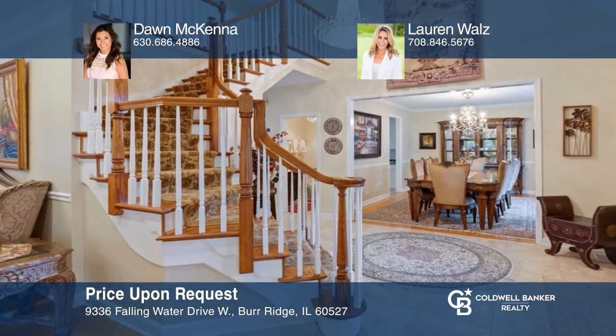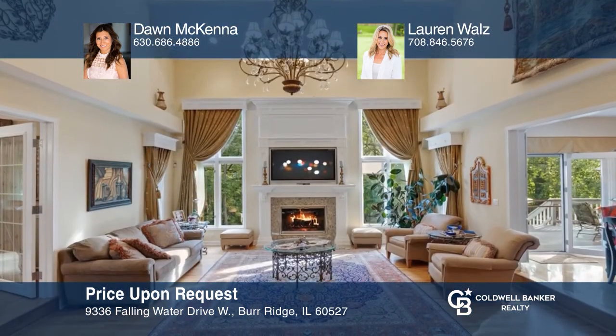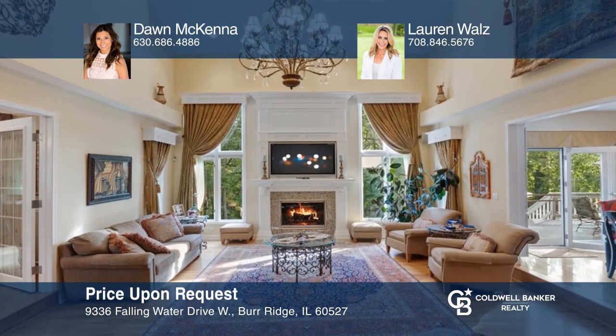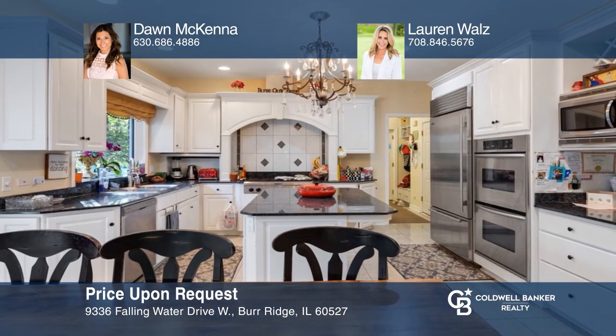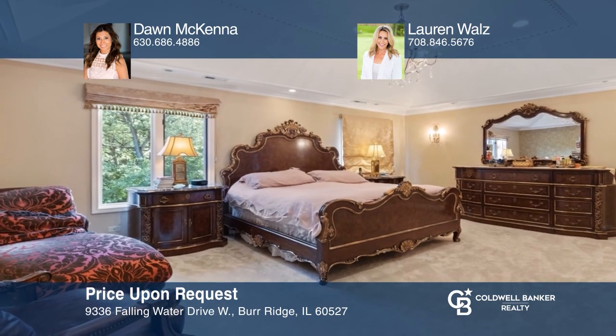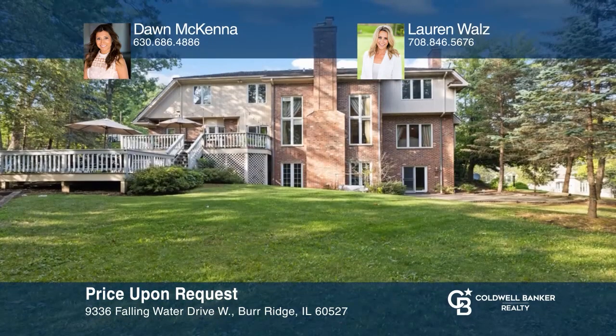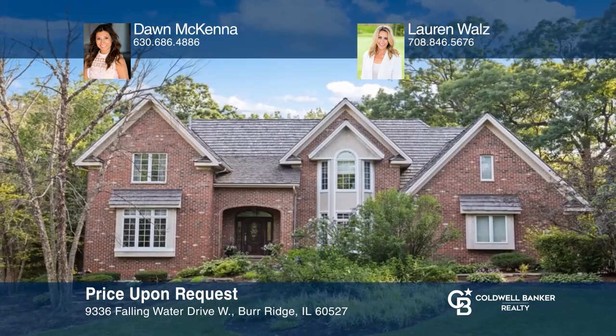Located in the highly coveted gated community of Falling Water in Burr Ridge is this perfect rental featuring a great room with a fireplace. Enjoy a gorgeous stainless steel kitchen, large master bedroom with cathedral ceilings, plus a large deck and spacious backyard. Fall in love with your future home by contacting Dawn McKenna and Lauren Walls to schedule a tour.